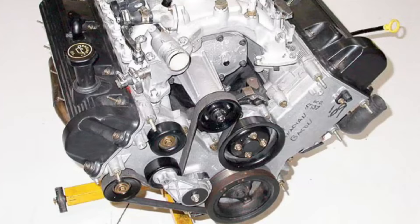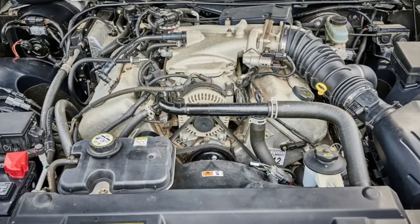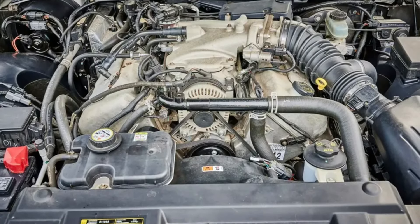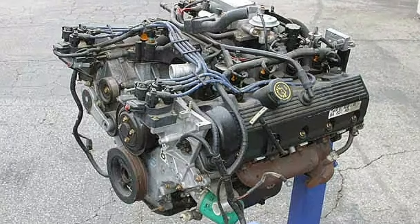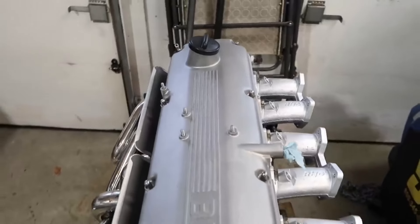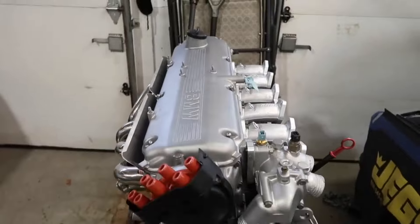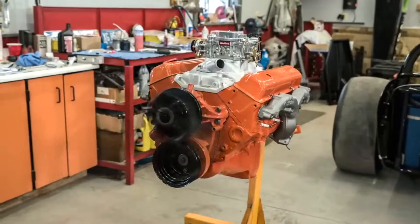They're built tough and made to last. Fun fact: the "modular" name doesn't refer to the engine's design, but to the manufacturing process, which allowed different engines to be built on the same assembly line. That wraps up numbers 20 to 11 on our list of engines that refuse to die. In our next video, we'll reveal the top 10 — the cream of the crop when it comes to engine longevity. You won't want to miss it, so stay tuned.